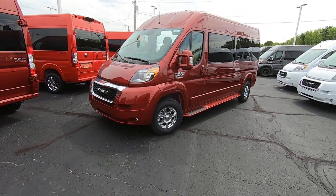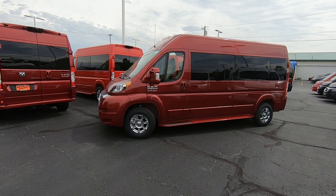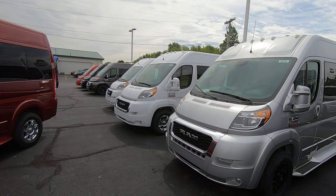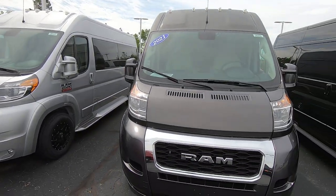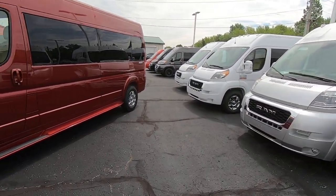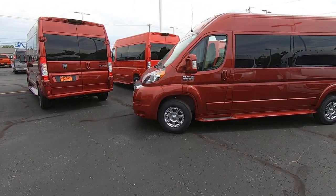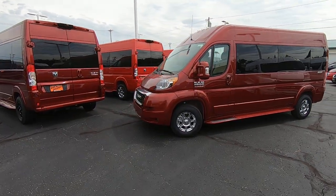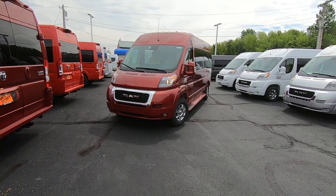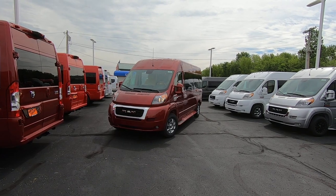If you guys have any questions on this particular van that I didn't answer — I try to keep these videos under 10 minutes — feel free to give me a call. Justin Smith here at Paul Sherry's. We also have a ton of other inventory, and all these vans are ready for immediate delivery anywhere in the United States. We deliver nationwide and have a great pre-owned selection as well. Check out our inventory at paulsherry.com or give Justin Smith a call at 1-800-678-4188. We thank you for watching and your summer fun begins here at Paul Sherry's.